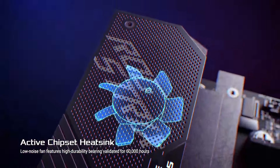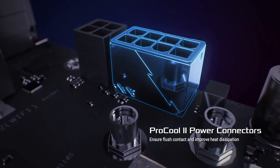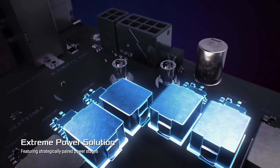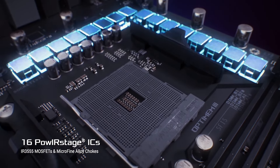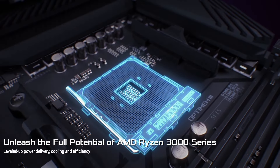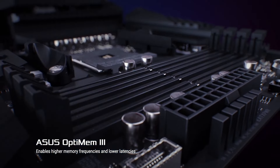Enhanced audio performance is delivered through the SupremeFX codec and Sonic Studio software, providing immersive soundscapes for gaming and multimedia content. With robust overclocking capabilities, comprehensive customization options, and ASUS-renowned reliability, the ROG Strix X570-E Gaming motherboard sets the benchmark for high-end gaming rigs.